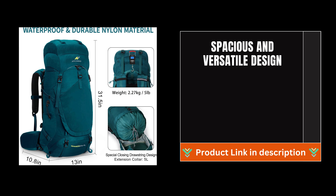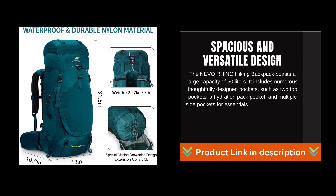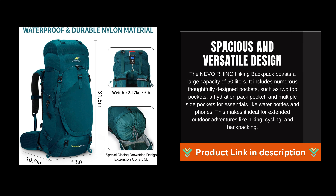Spacious and versatile design: the Nevo Rhino Hiking Backpack boasts a large capacity of 50 liters. It includes numerous thoughtfully designed pockets, such as two top pockets, a hydration pack pocket, and multiple side pockets for essentials like water bottles and phones. This makes it ideal for extended outdoor adventures like hiking, cycling, and backpacking.